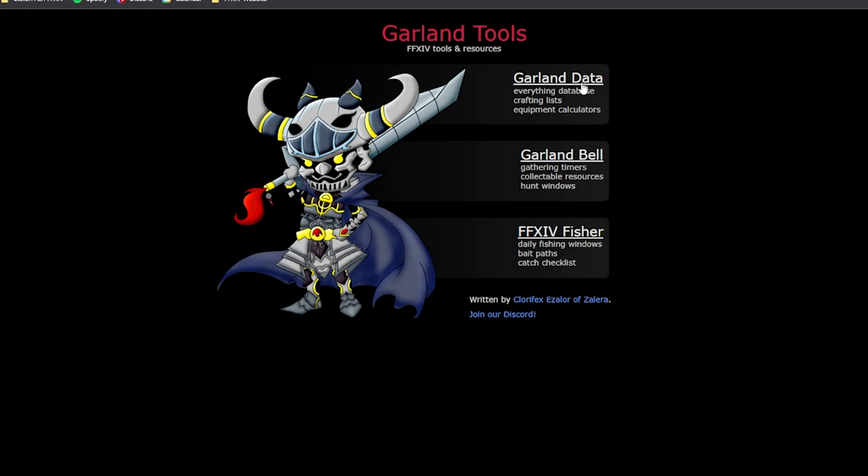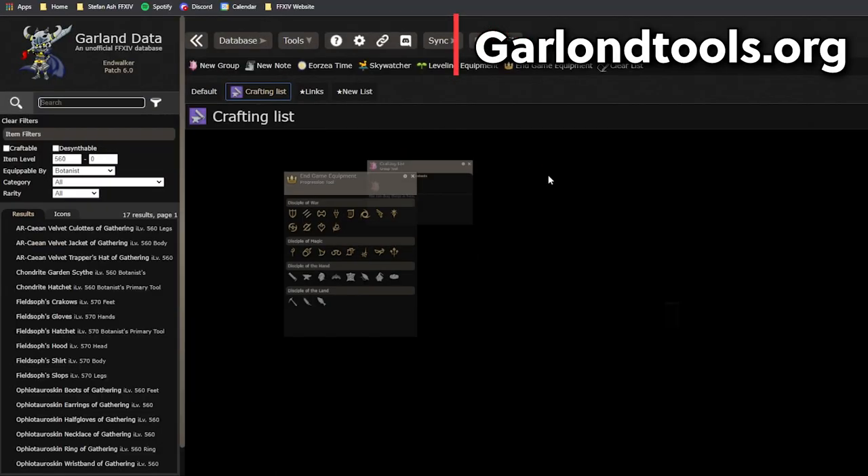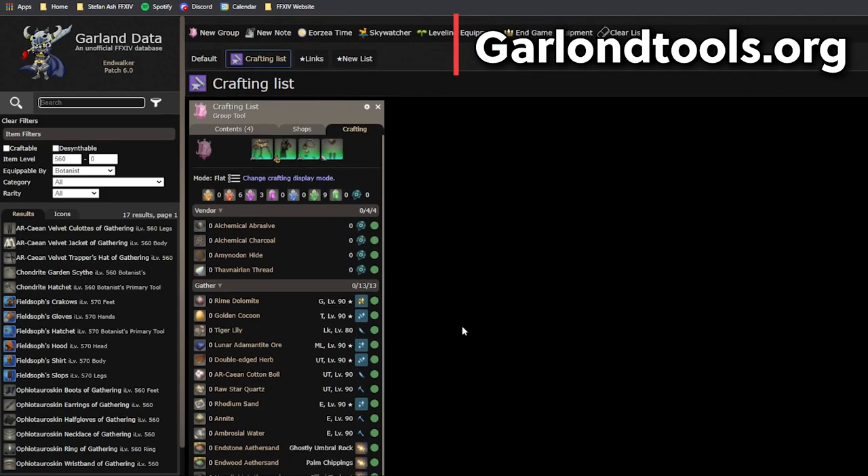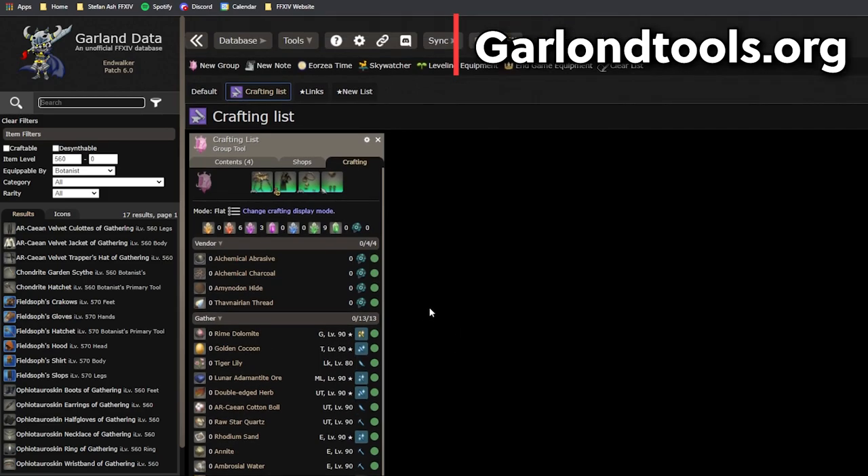The next website I like to use is Garland Data. A lot of people use Garland Bell and I do too, but not as often as I use the other gathering website. What I like about Garland Data — as you can see I already have some crafting going — is the crafting list specifically. When I'm crafting in Final Fantasy 14 I'm often crafting in bulk and I just want to know the full total of materials I need. Garland Data offers this super easily.